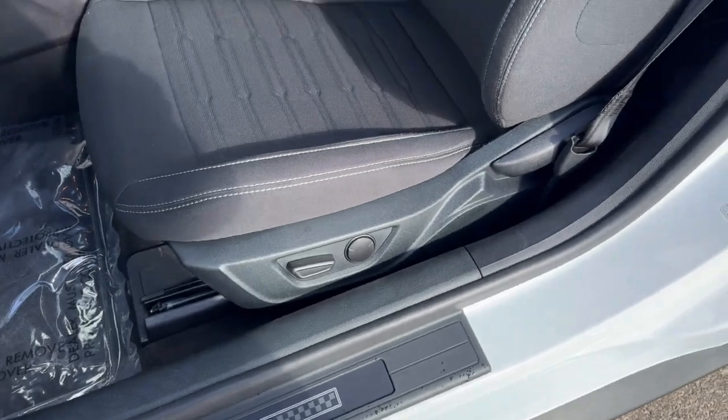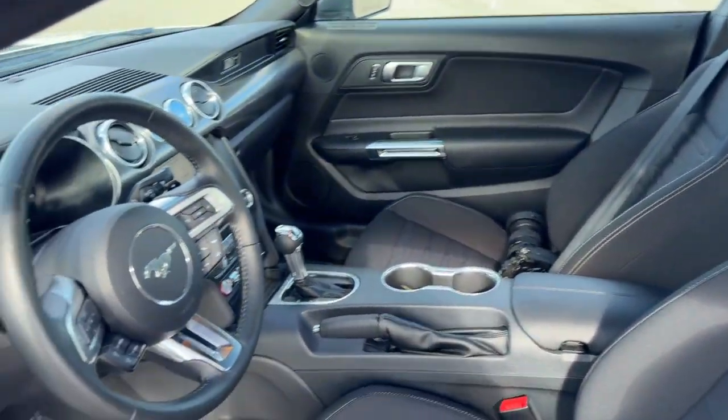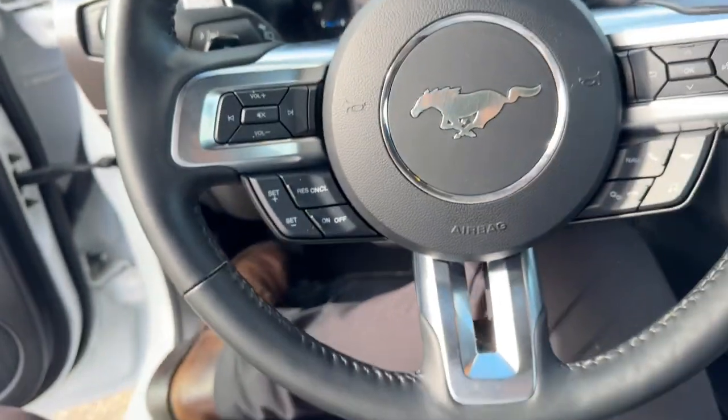You've got the Mach 1 door sill, powered driver seat, premium cloth seating, and a leather wrapped steering wheel.